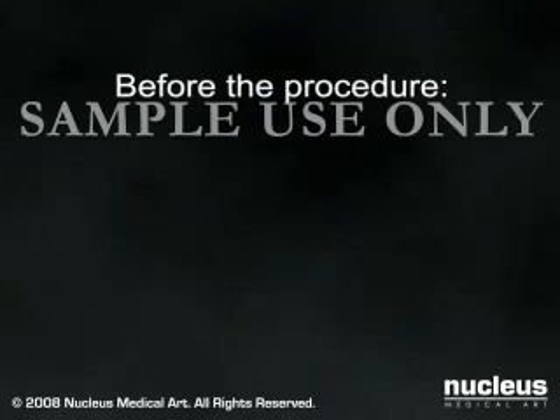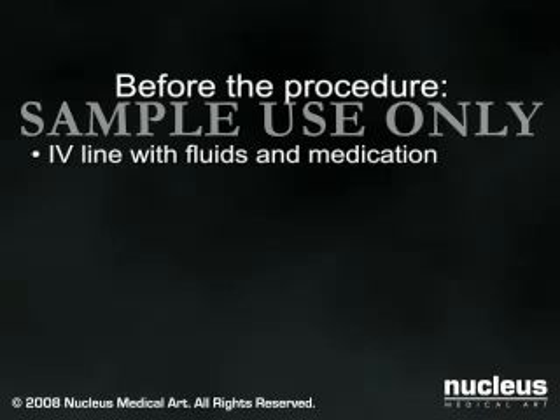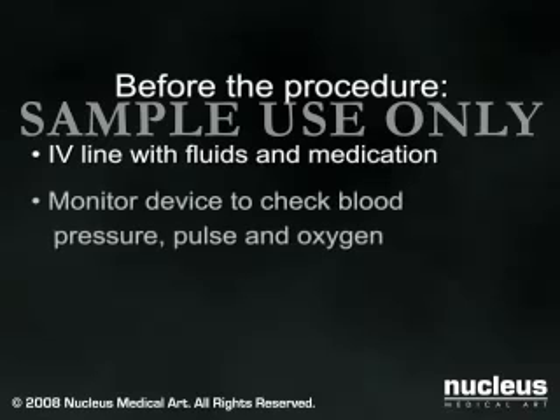Because spinal and epidural anesthesia can cause decreases in blood pressure and other changes that might require rapid treatment, you will have an intravenous line in place so that fluids or medicines can be administered quickly. You will also be connected to various monitors to keep track of your blood pressure, pulse, and the oxygen content of your blood.